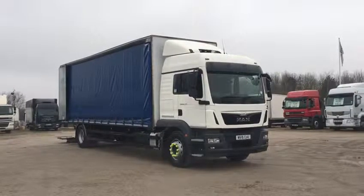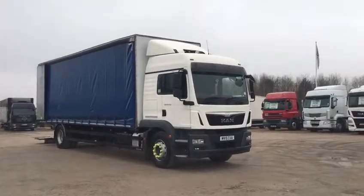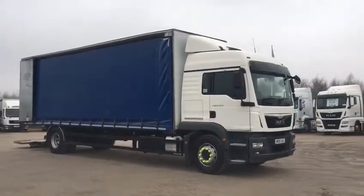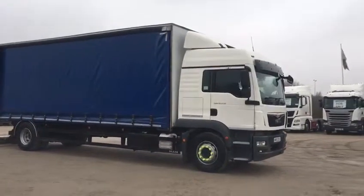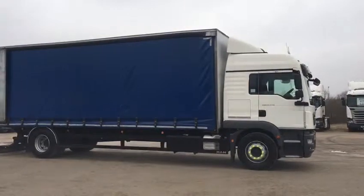We're here today for this week's Truck of the Week, which is the MAN TDM 18250. It's got MAN's 6.8 litre engine, 250 brake horse, and a 12-speed AS Tronic gearbox.